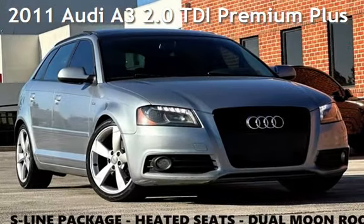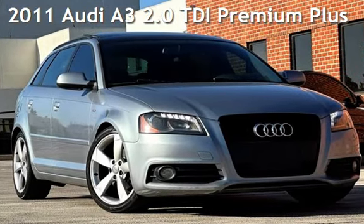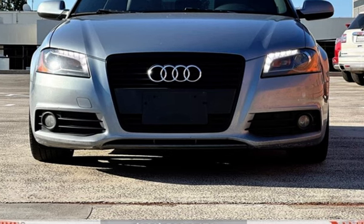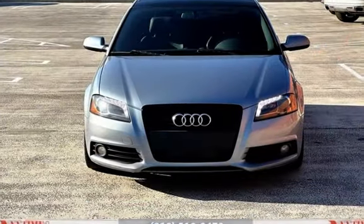Presenting a pre-owned 2011 Audi A3. This four-door wagon has a four-cylinder, 2.0-liter I4 engine, with front-wheel drive and an automatic transmission.